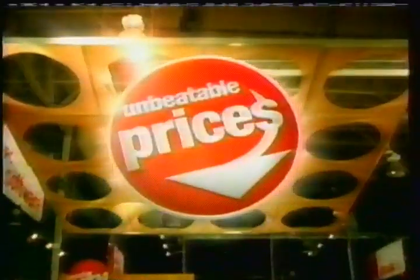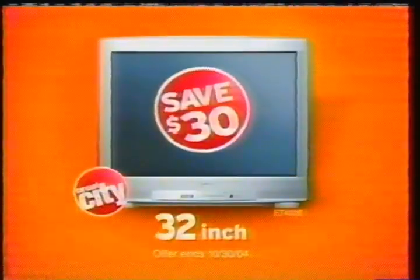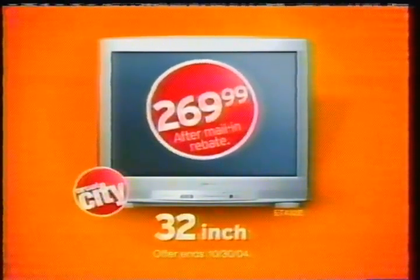To be absolutely sure I'm getting the lowest prices on electronics, I feel like I need a sign from above. That'll work. At Circuit City, you'll find unbeatable prices guaranteed every day. Right now, save $30 on this 32-inch stereo TV. Just $269.99 after mail-in rebate.